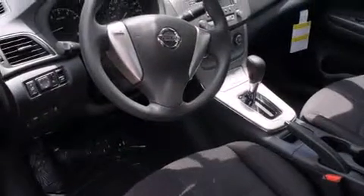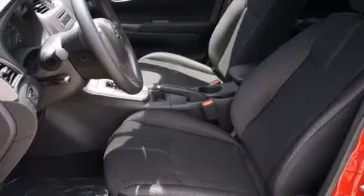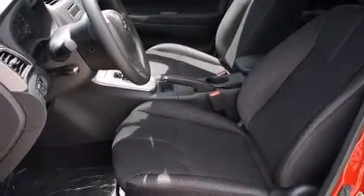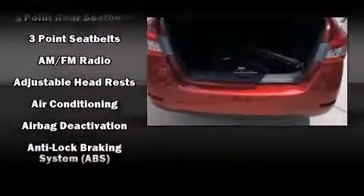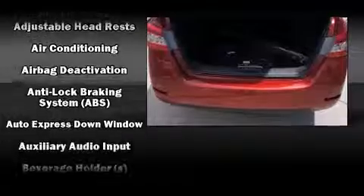Nissan paid particular attention to efficiency and practicality with the following features: one-touch window functionality, front bucket seats, and power windows. Audio features include a CD player with MP3 capability and four well-positioned speakers.